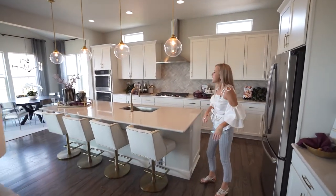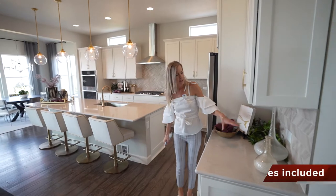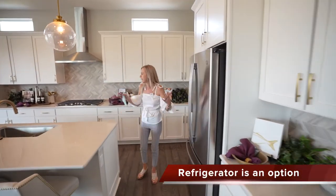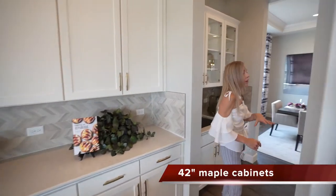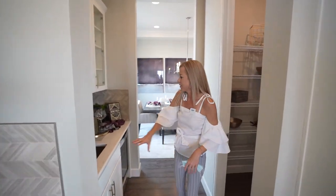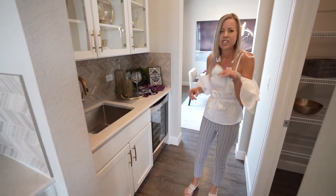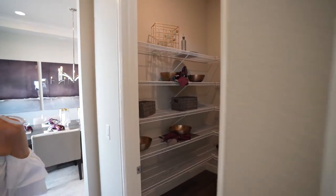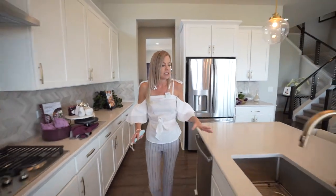Here we are in the kitchen — nice big long island. Over here might be a perfect little coffee nook on this countertop, and there's lots of countertop space and cabinets. Leading back into our dining room, we have a pass-through with another little sink and a wine fridge — those are options you'd have too — and a nice walk-in pantry. This kitchen is pretty awesome and you'll have some different configuration options when setting it up.